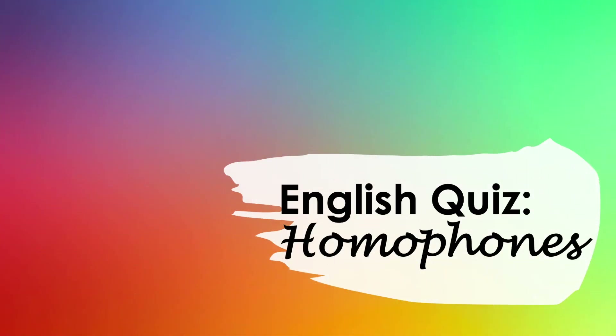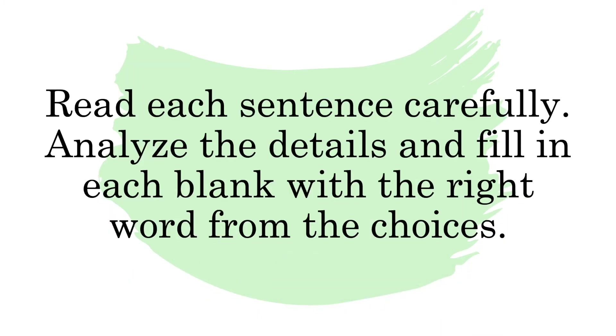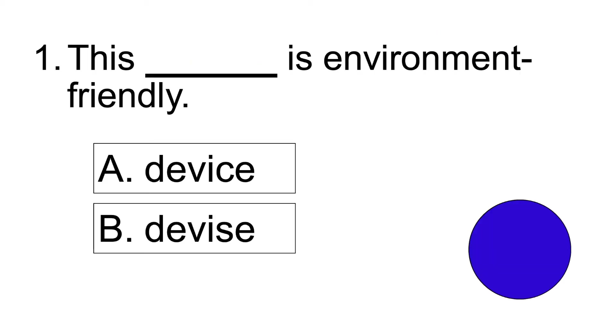Hi, get ready for this English quiz focusing on homophones. Read each sentence carefully, analyze the details, and fill in each blank with the right word from the choices.